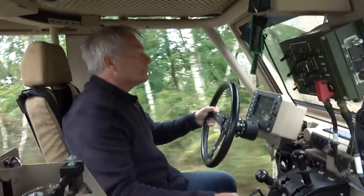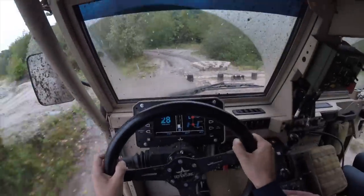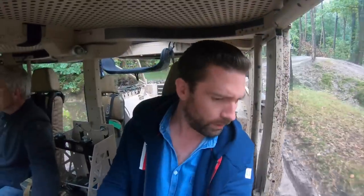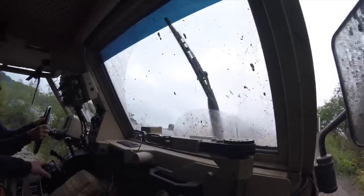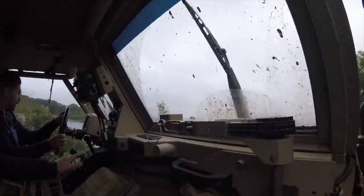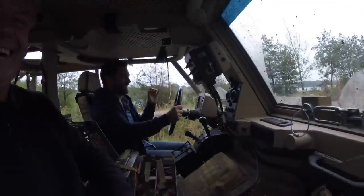That is absolutely mental. What the — this thing is nuts! I think we are in like three feet of mud here. No issue. Absolutely bonkers. It's just madness.